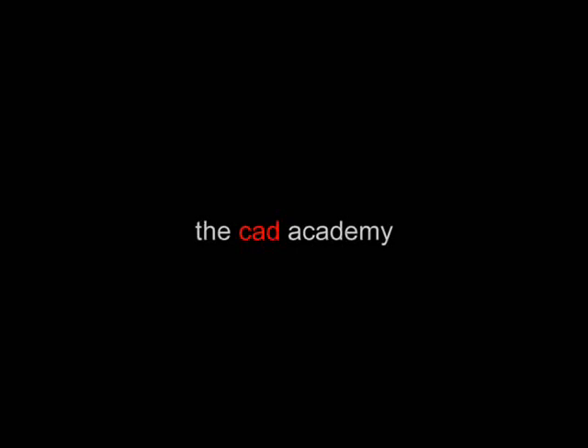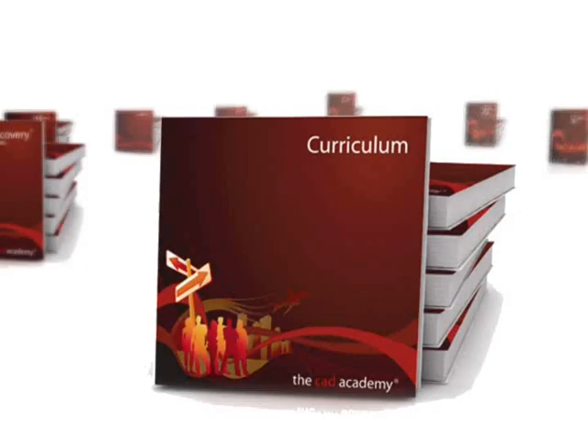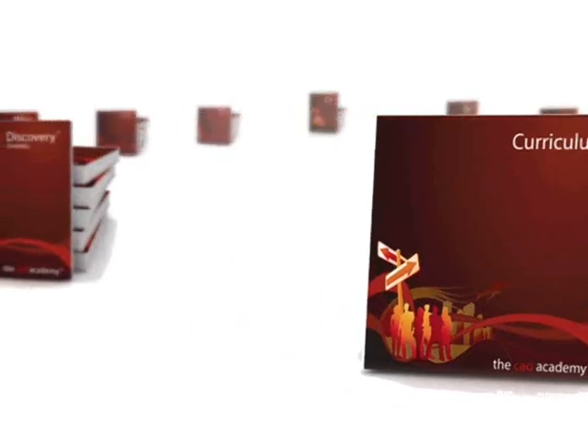The CAD Academy includes all of the software and curriculum your school needs for a successful engineering and architecture program. Included in the suite are several curriculum CDs and DVDs with hours of video tutorials and interactive training.